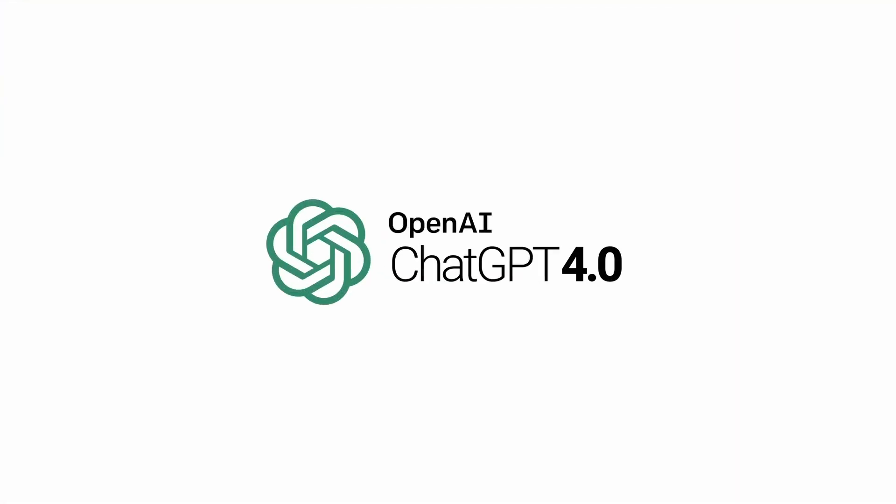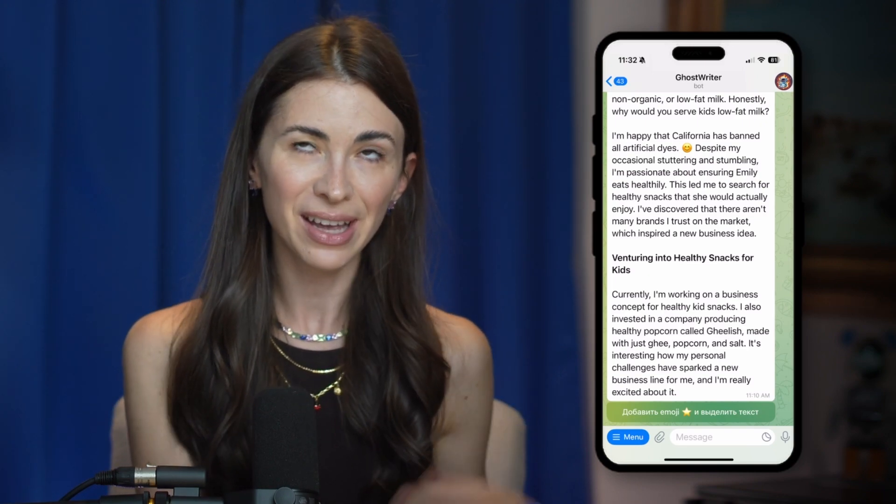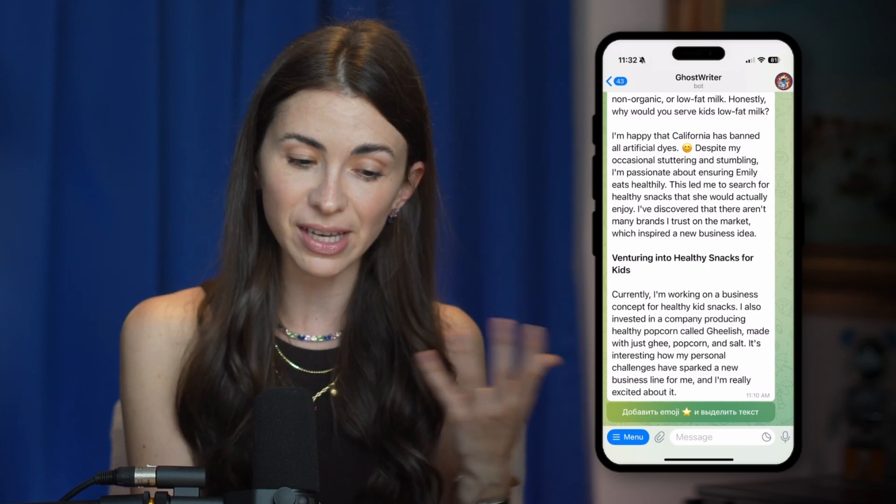So we created a Telegram bot. I like using Telegram — it's what my whole team uses. The bot uses ChatGPT 4o and we fed it with 100 sentences that are the best for starting an email or a LinkedIn post, the best example texts, and the right layouts. Basically, you dictate whatever you want and it creates a beautiful text for your social media. Let me quickly show you how it works — it's called GhostWriter.